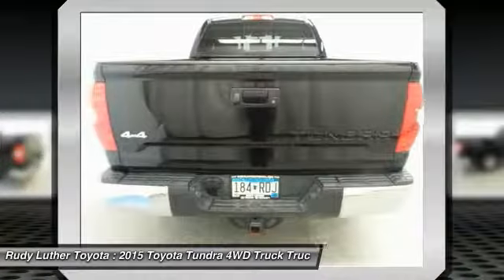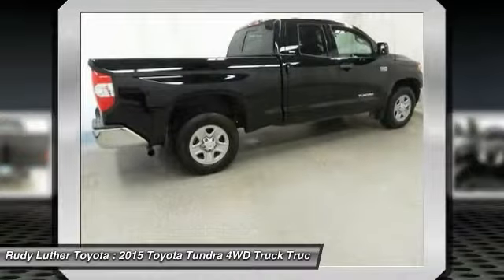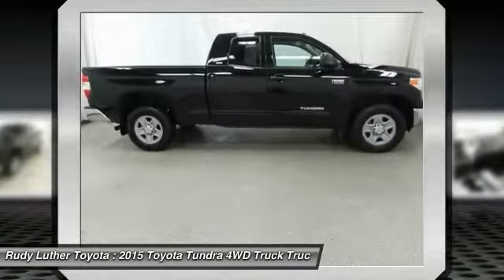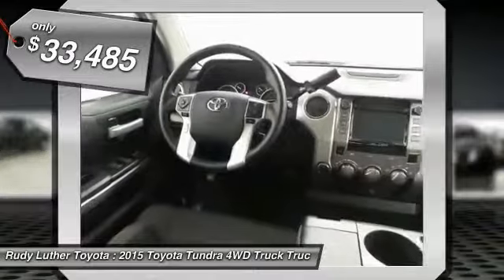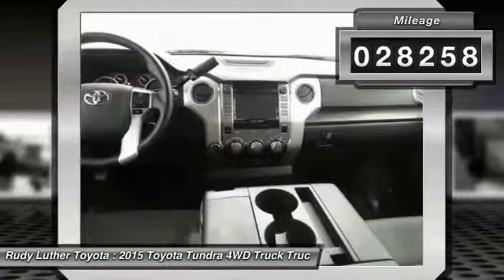With a towing capacity of up to 10,000-plus pounds and a payload capacity of over 2,000 pounds, the Tundra is the perfect mix of power and efficiency, and is priced below $35,000. This vehicle has less than 30,000 miles.